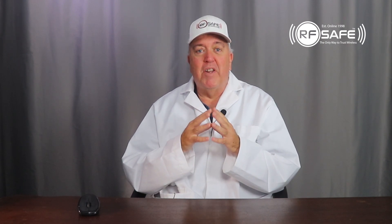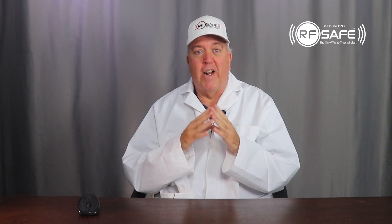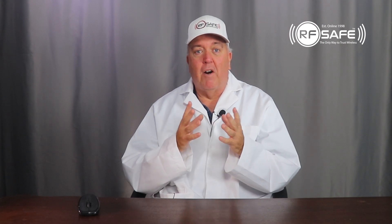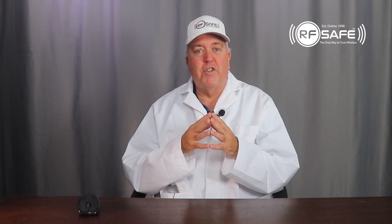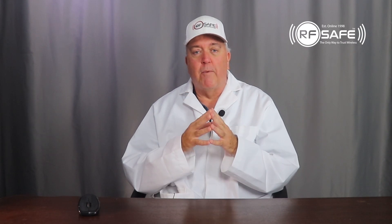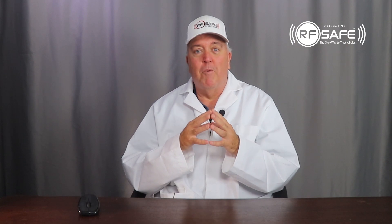In closing, please remember to hit the notification button to be sure that you don't miss out on any new videos, news, or other important information. Also remember to visit us at rfsafe.com as well as our other social media outlets such as Facebook and Twitter. Be sure to check back often so that you and your loved ones can continue to learn how to reduce excessive exposure to cell phone radiation. More videos will be coming soon. Thank you very much for watching.